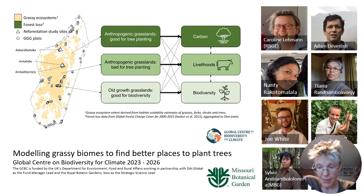We have now started working on the GCBC project, which is modelling grassy biomes to find better places to plant trees. We are collecting information on all plants growing in open canopy ecosystems and using the distribution of these species to make models of open canopy ecosystems.